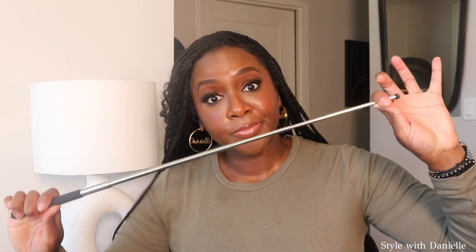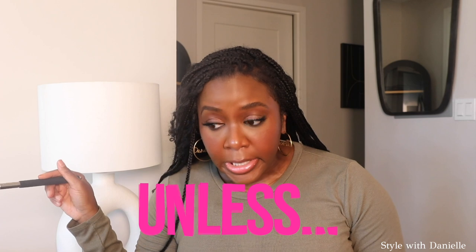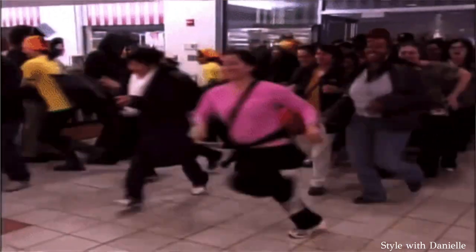Now a note about trends: we do not allow trends to dictate what we wear unless the trend happens to be our personal style. Trends can be helpful if they are your style because when something is trending you're more likely to find it — retailers, designers, brands are all clamoring to get these items out. But any new items you buy need to go with at least five other things you already own. Otherwise, what are you buying it for?